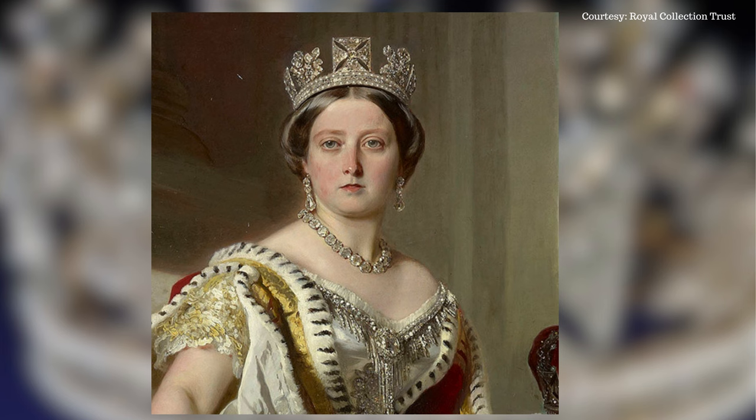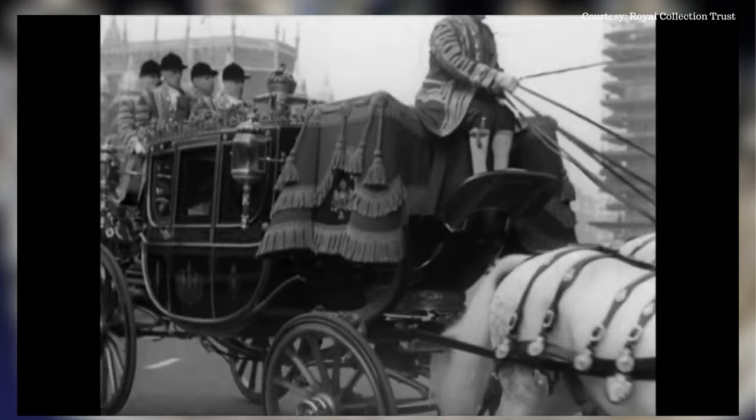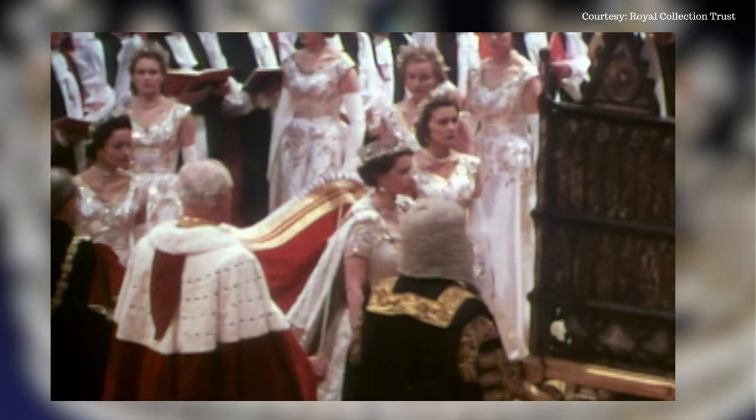Queen Victoria was famously depicted on the black penny stamp wearing the diamond diadem. Queen Elizabeth II debuted the stunning piece in November 1952 at the first state opening of Parliament of her reign, and then on her way to Westminster Abbey in 1953 for her coronation.